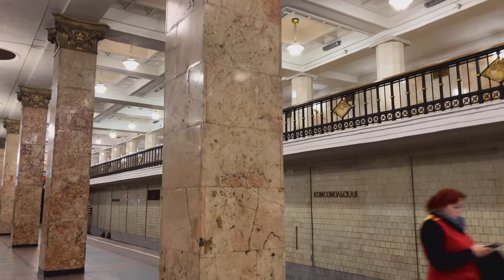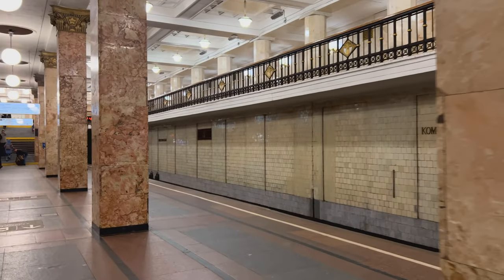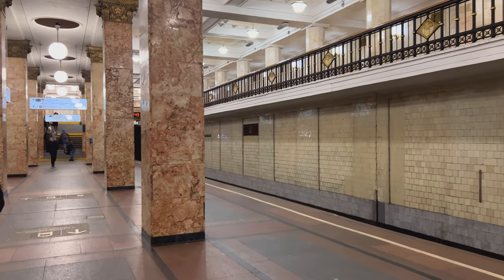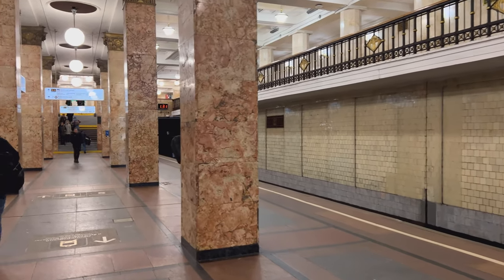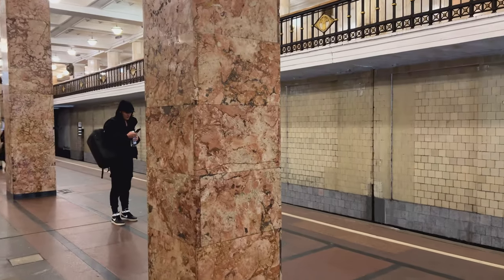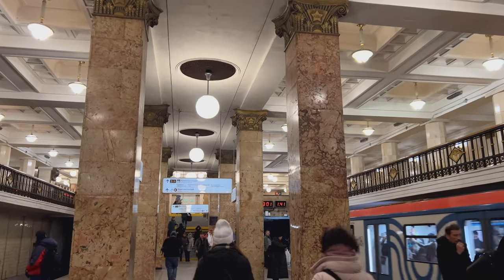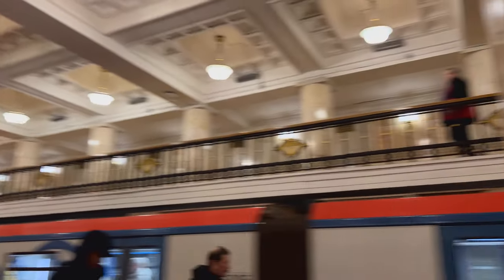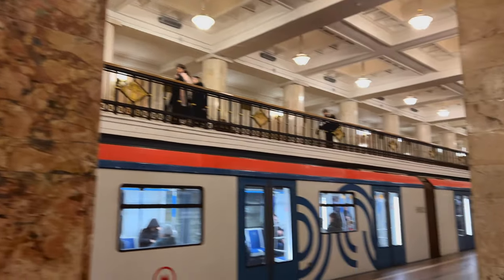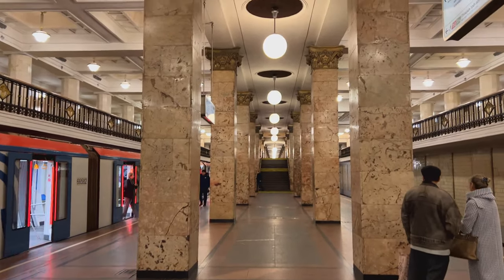Komsomolskaya metro station of the Sokolnicheskaya Red Line is one of the 13 first stations of the Moscow metro, opened in May 1935. The depth of the station is 8 meters. Komsomolskaya station is part of the transport hub of the three railway stations square — Leningradsky, Kazansky, and Yaroslavsky.